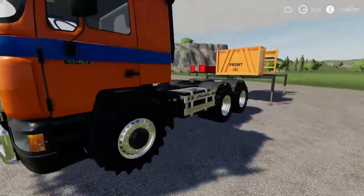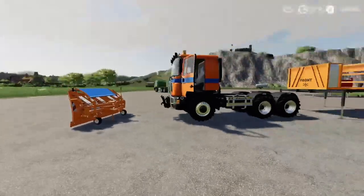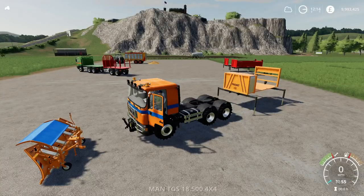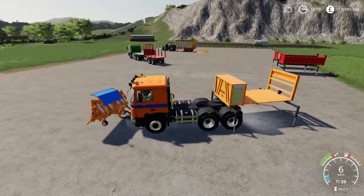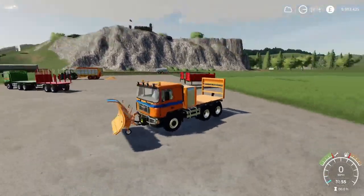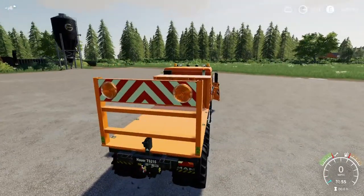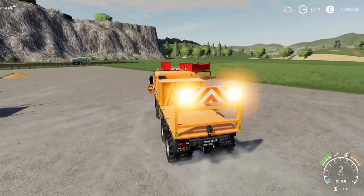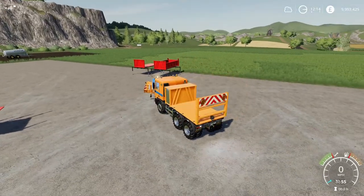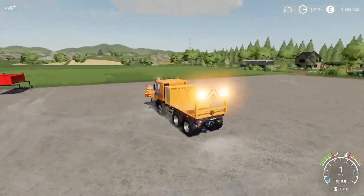This looks great all hooked up. You can open the door, get out, and the door stays open. Pallets on the back strapped down with all your salt — and look at those big flashing warning lights. You're not going to miss that coming. This is a brilliant pack — more quality gear from Blacksheet Modding, as we've come to expect.